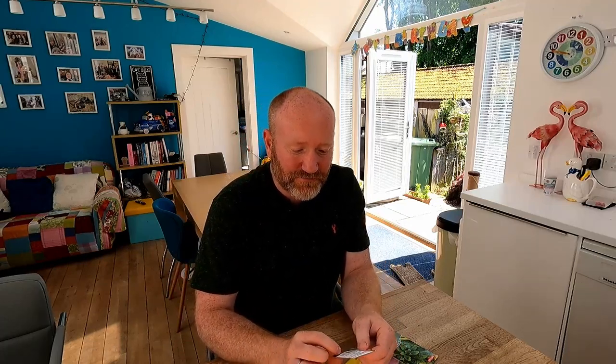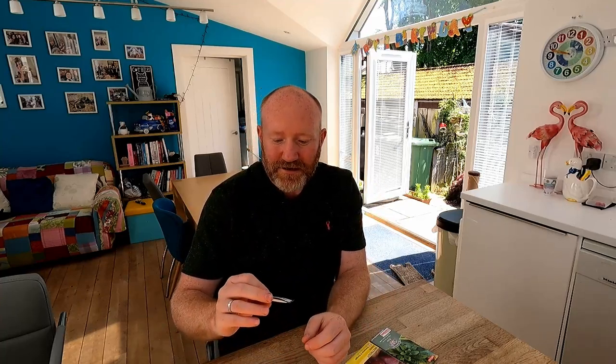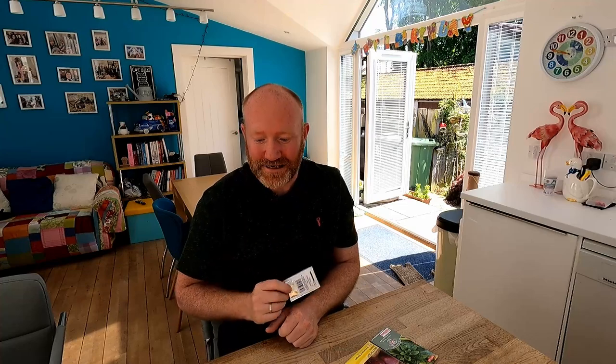Speaking of successional sowing, we've got some lettuce here, and this is Paris Island Kos. I use loads of lettuce all the time, constantly turning it over. Some of the ones I grow are the ones that heart up, and you'd pick the whole lettuce in one. Others are pick-and-come-again, where you pick the outside leaves and the lettuce just keeps growing from the middle. With the cos lettuce, you could probably do it either way — pick-and-come-again or let it heart up and pick it in one. That's one of the beauties of them.